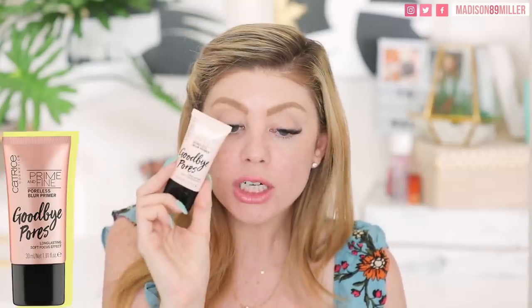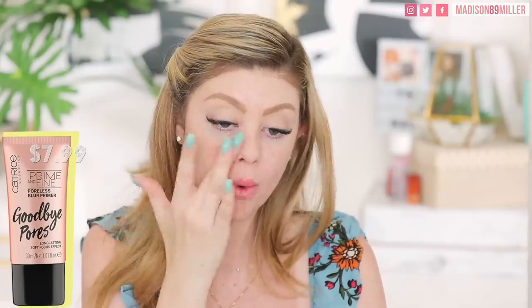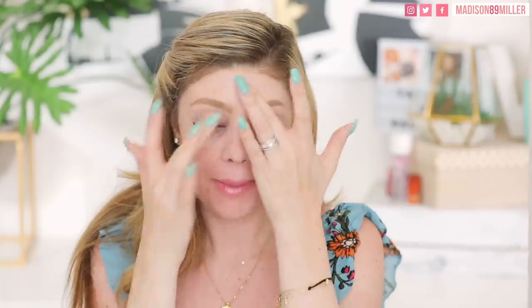Next, we're going to blur out some pores with the Catrice Goodbye Pores primer. I'm working this into the areas where I have pores. The dress I'm wearing is from Lulu's — it's an off-the-shoulder style but on camera with the sleeves up it kind of looks like I'm not wearing anything, so I adjusted it. I ordered it first in a medium but it was too big, so I returned it for a small. I've been really into summer dresses because I hate wearing shorts. Lulu's has some really cute ones — I'll link it below.